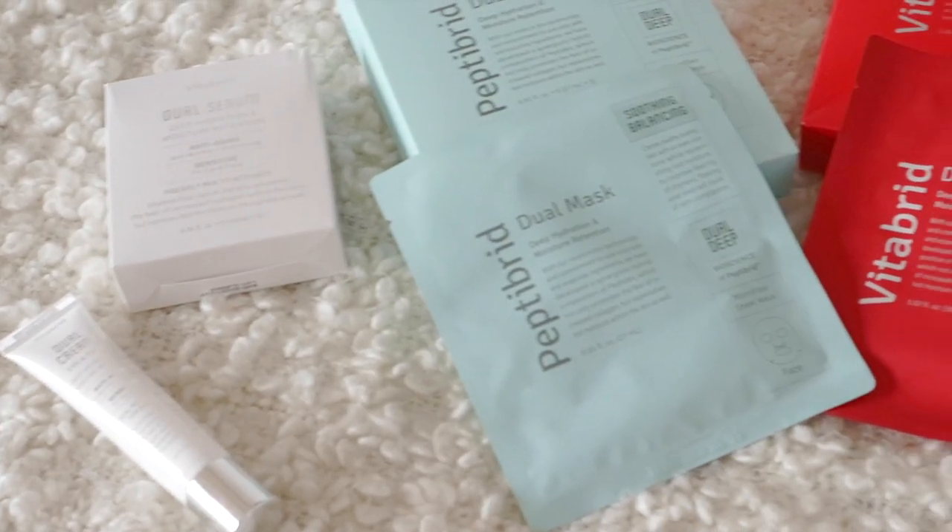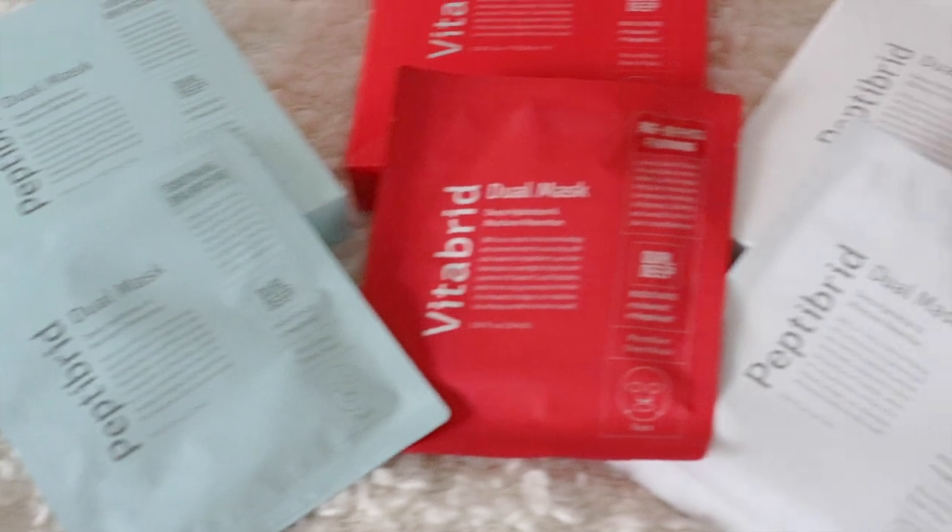Anyway, in today's video I'll be reviewing one of my favorite skincare brands right now, Vitabrid. So if you've watched my skincare routine video — I'll link it above and below — you'll know that Vitabrid's vitamin C powder is my holy grail skincare item. It's a staple in my skincare routine. I just love it. It's really one of my holy grail items that I recommend to everyone, and everybody I've recommended it to so far liked it.